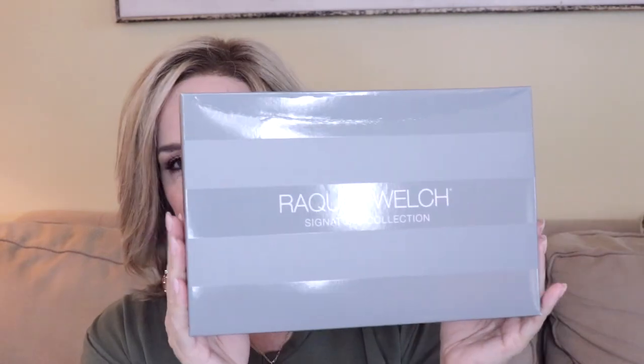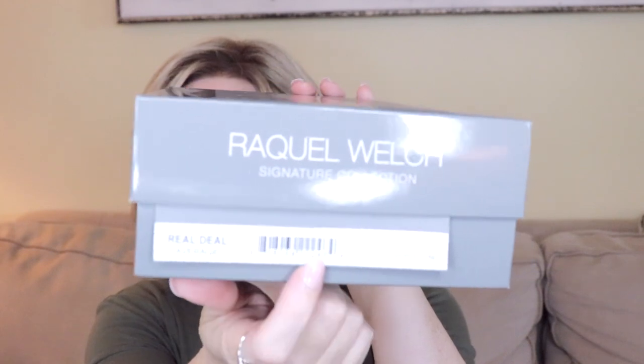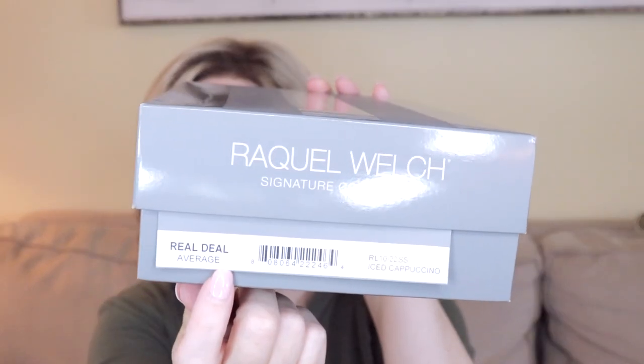So here we have Raquel Welch - this is the official tag. We have Real Deal in the Iced Cappuccino, which is RL1022SS. The shaded has to happen for me. I am a rooted wig gal. I have to have myself a root, even if it's a medium brown or darker color - I still like to see a shadow right there at the root area. I have not put this wig on my head yet, so this is going to be a very true first impression with you guys.